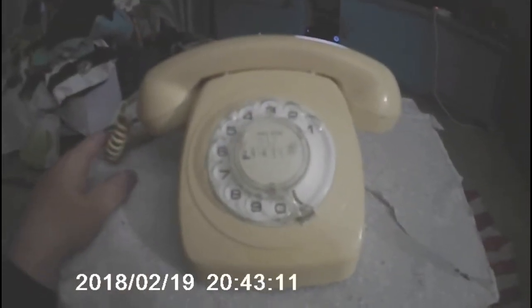Here's part two of my Telecom Australia 802, built in 1982. I got this for $25 at the North Geelong Vintage Market, and it came with an original dial card saying 052-29-1439 — and that's not my number.